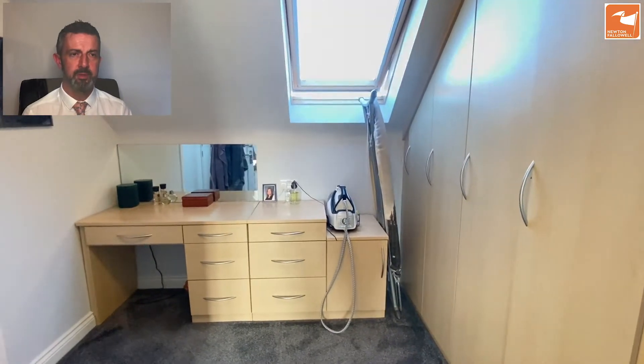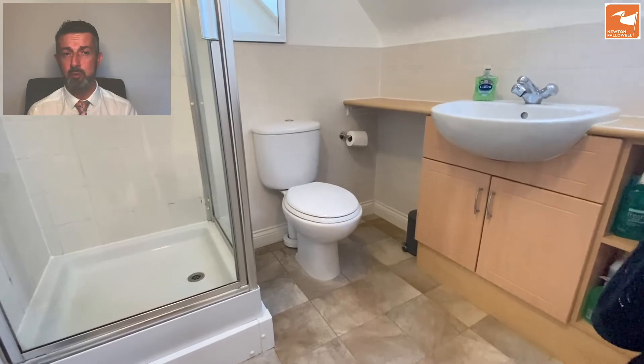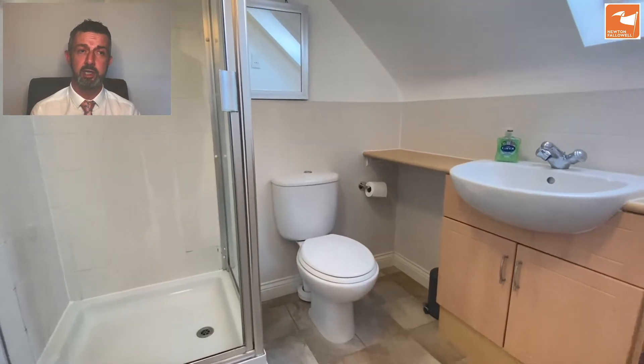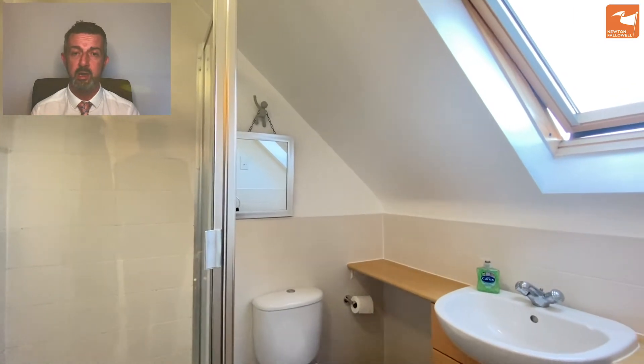Natural light from the Velux window, and adjacent to this is the ensuite: a three-piece white suite with a low-level WC, hand wash basin, and a fully tiled shower cubicle with a mains-fed shower, plus another Velux window adding natural ventilation and light.